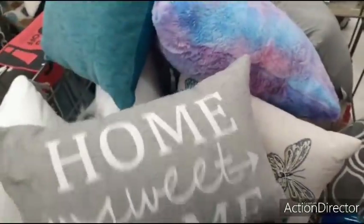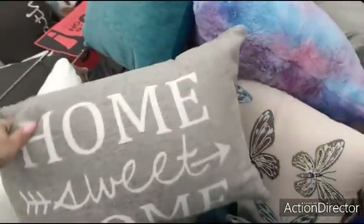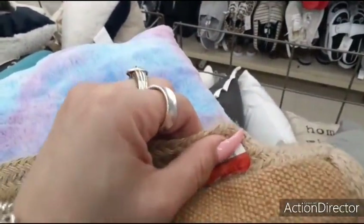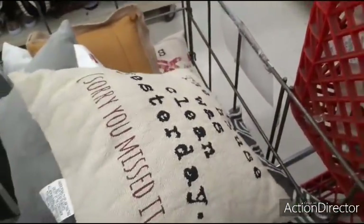Home sweet home — kind of cute for my bedroom. Let's see how much this one is — $7.99. That would be cool if it was half off $7.99, and from what I'm reading, that's what it is. That's a cute one. Lowest price — that's $16.99, yeah, that's too expensive for Crystal. This house was clean yesterday, sorry you missed it — that's funny.